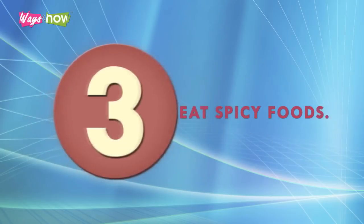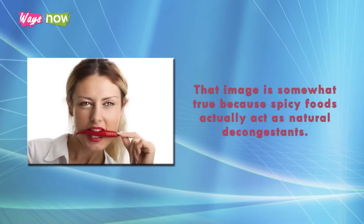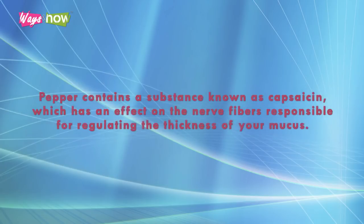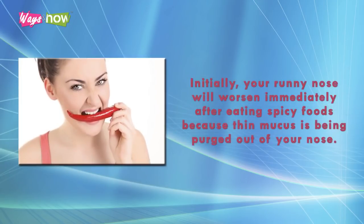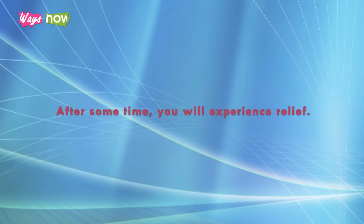3. Eat Spicy Foods. If you watch cartoons, you might have encountered a character who ate spicy food and had smoke coming out of his nose and ears. That image is somewhat true because spicy foods actually act as natural decongestants. Pepper contains a substance known as capsaicin, which has an effect on the nerve fibers responsible for regulating the thickness of your mucus. Initially, your runny nose will worsen immediately after eating spicy foods because thin mucus is being purged out of your nose. Just blow your nose when this happens. After some time, you will experience relief.